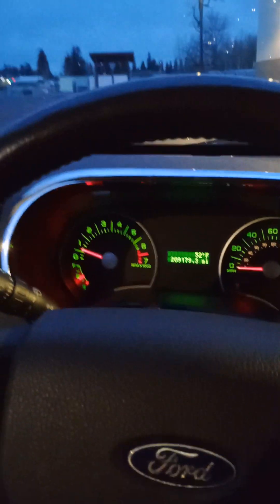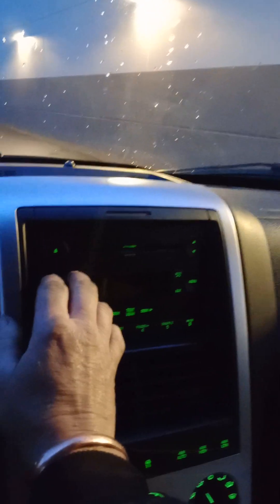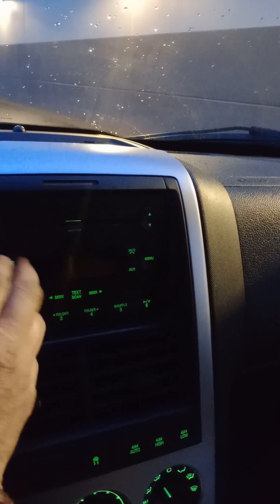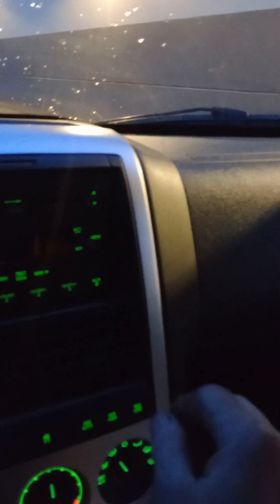This car has 209,000 miles on it. There are no check engine lights. The only thing I have found that doesn't seem to work is the display on the radio — it shows whether it's on or off or things of that nature. Don't know exactly what that's all about.